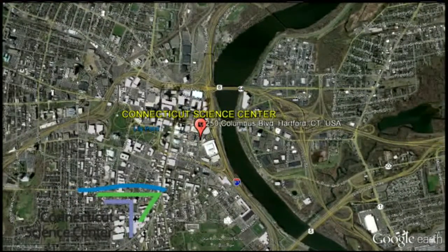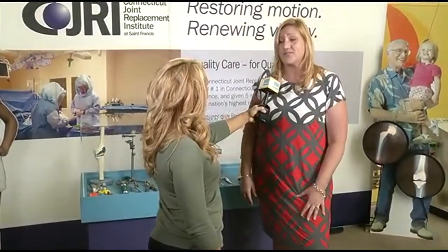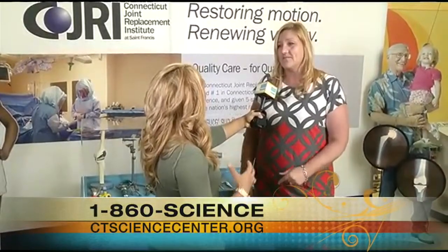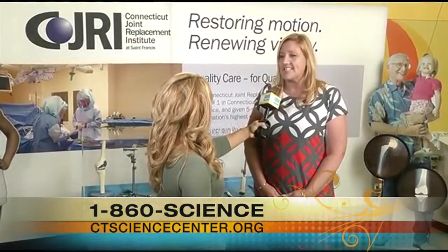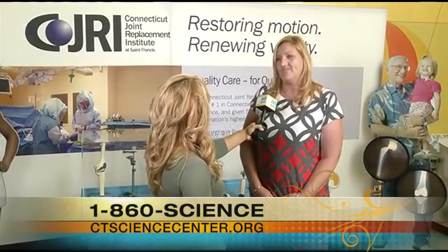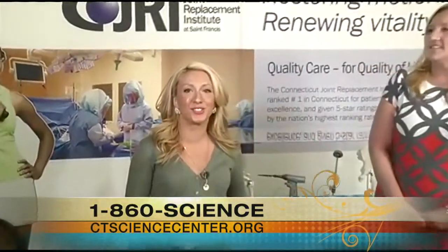Every time you come you may see something you've never seen before. We are always fine-tuning the exhibits and adding things. It's so much that we usually don't have time to talk about it all, so it's a different experience every time. If people want more information about the Connecticut Science Center, definitely visit our website at ctsciencecenter.org.